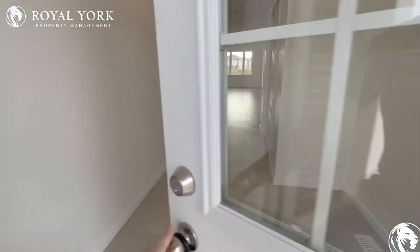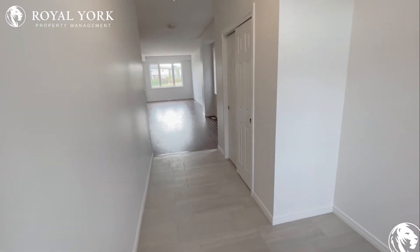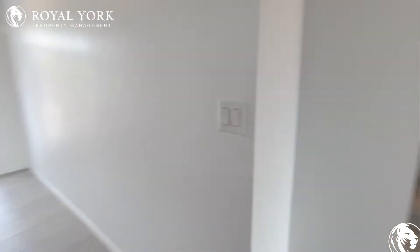Welcome to unit one here at 74 Beauchamp Drive in Cambridge, Ontario. We have this beautiful new four bedroom two and a half bath unit available for rent as soon as today.